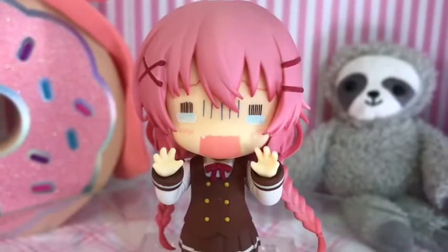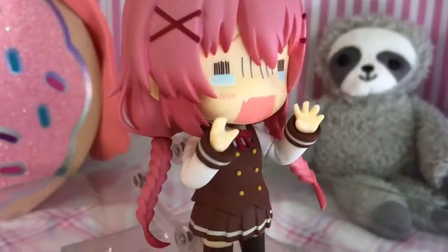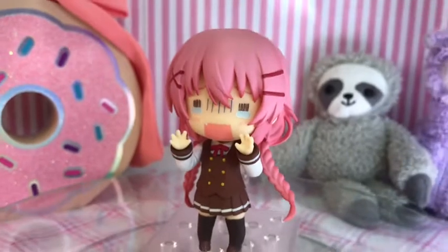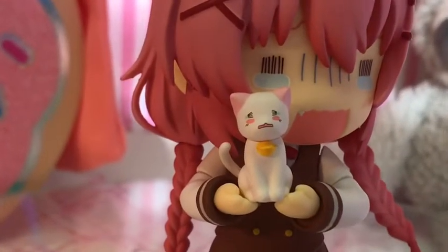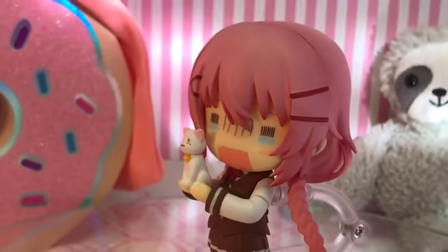Her next pose is her freaked out expression, which she wears a lot when she gets upset or scared — which is mostly all the time. Her next pose is her with this cute little cat. I haven't gotten up to the anime where she found a cat yet, so I'm very intrigued to get there.